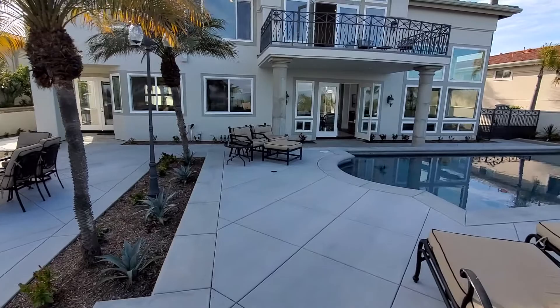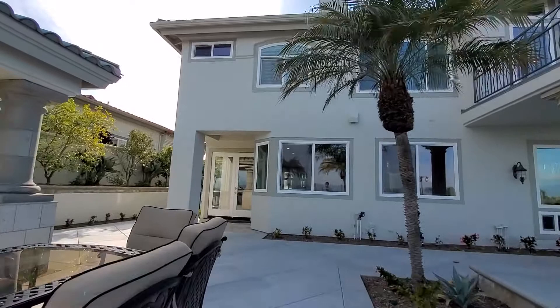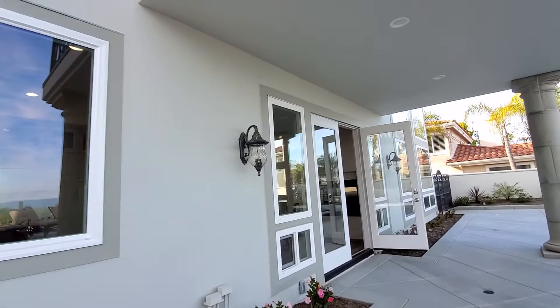Back of the house. The pool — which I know you're not a big fan of, but it has a pool. We'll walk back into the living room. Formal dining room area. And then I'll take you upstairs.